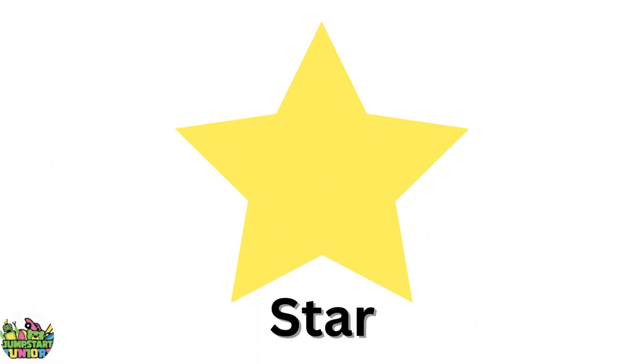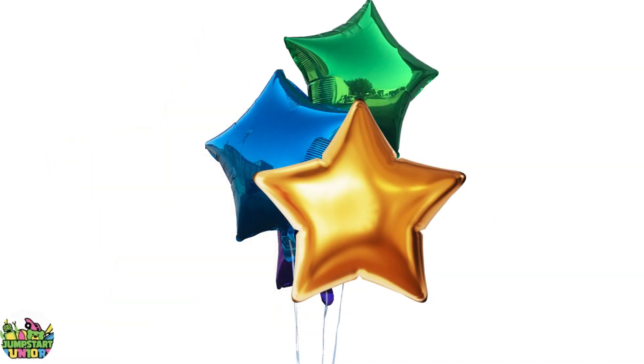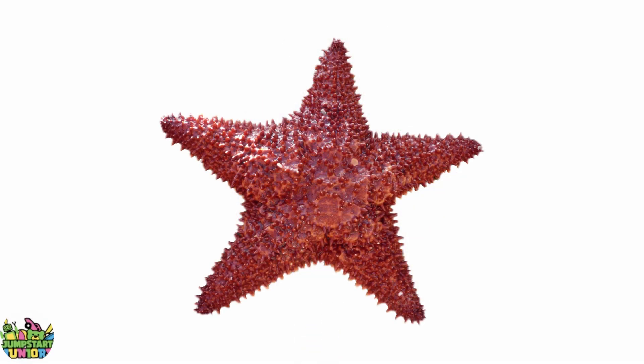Yellow star. Big star. Little star. Balloons. Starfish.